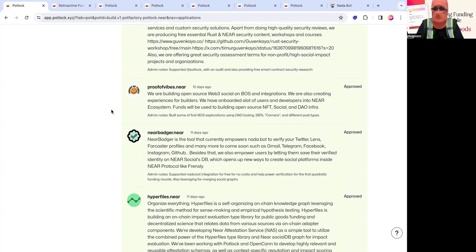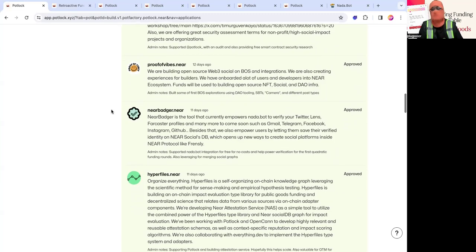Then there's Near Badger, a tool that currently empowers Not-A-Bot. If you used Farcaster, the Lens integration, or the Twitter integration, it essentially allows you to verify your account to other third-party solutions. It's fundamental for Not-A-Bot determining if you're a human, and in the future, merging social graphs. They're coming out with new authentication services like Google and GitHub, leveraging the NEAR Social DB for composable, decentralized front-ends.